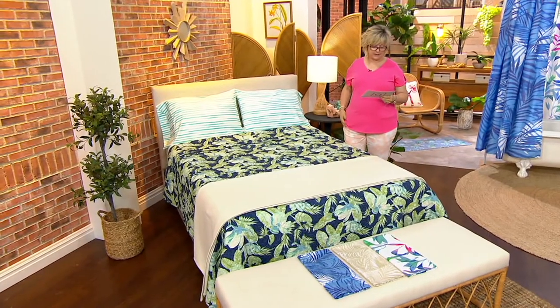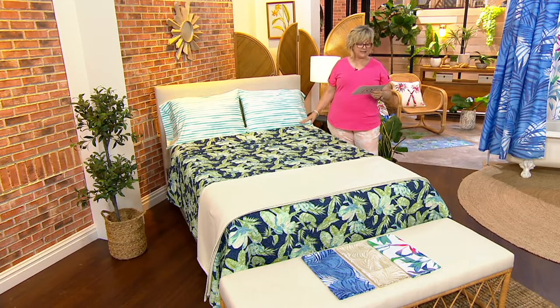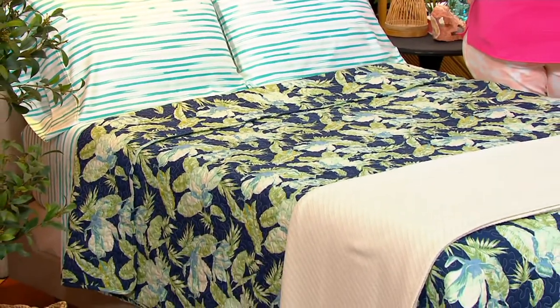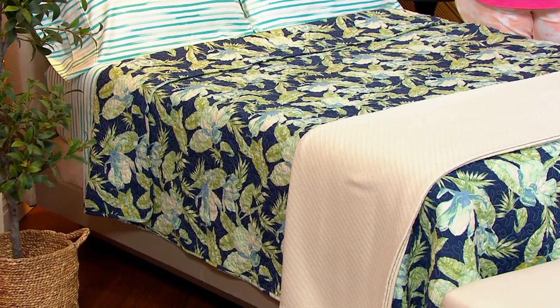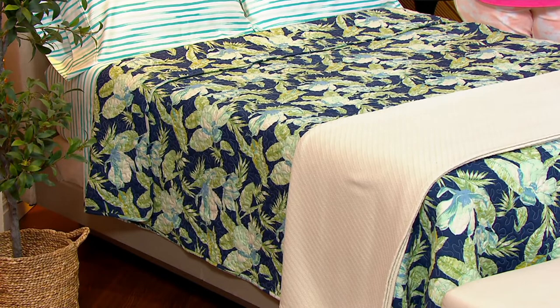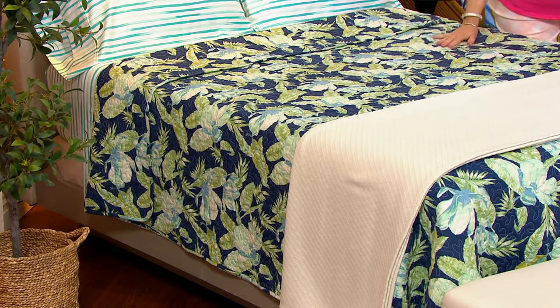We have some beautiful new sheets for you today — this is the printed quilted coverlet set, available in twin, full, queen, or king. You get a coverlet and a sham for the price, on five easy payments. Twin size is payments of $7.80, full is $9.80, queen is $11.80, and king size is five payments of $13.80.